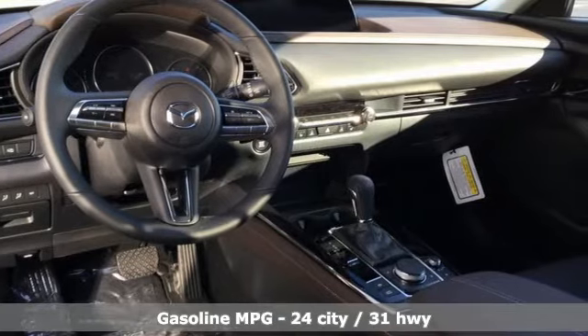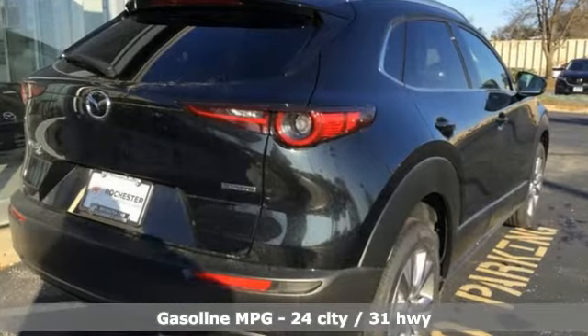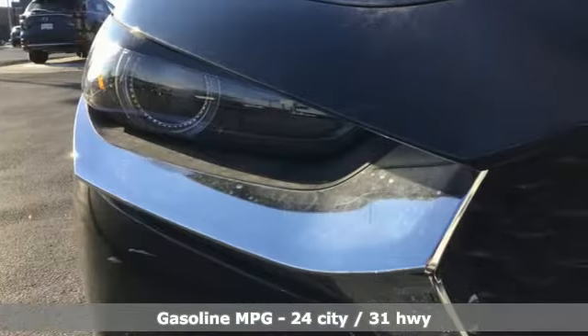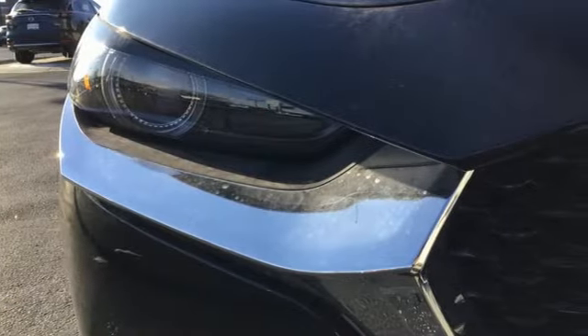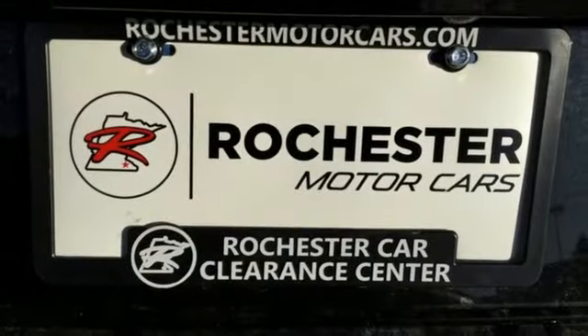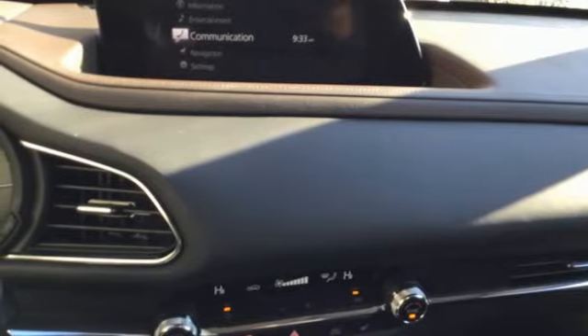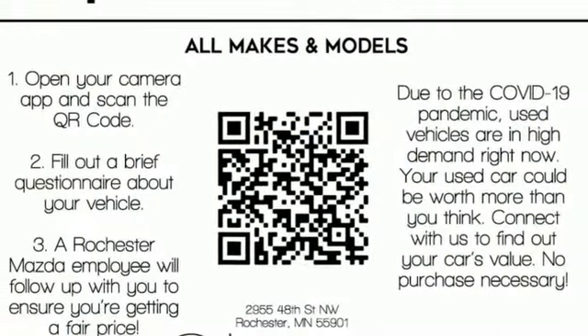Inline four-cylinder engine, front heated leather bucket seats, streaming audio, dual zone climate control, memory exterior door mirror settings, external memory control, express open and close sliding and tilting sunroof, doors and push button start proximity key, and integrated navigation system with voice activation.